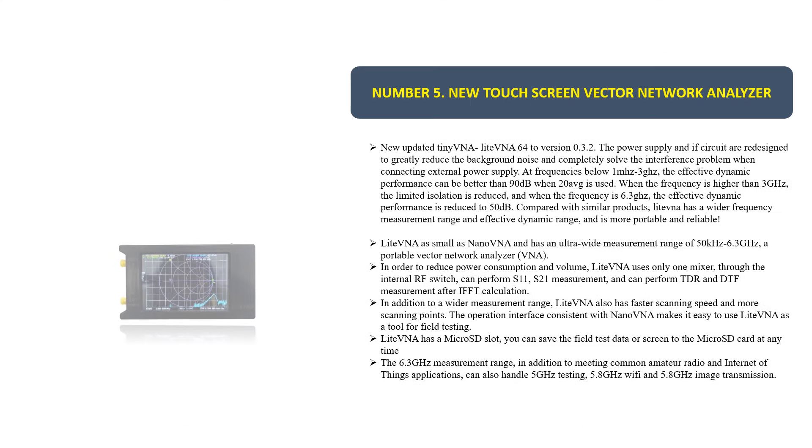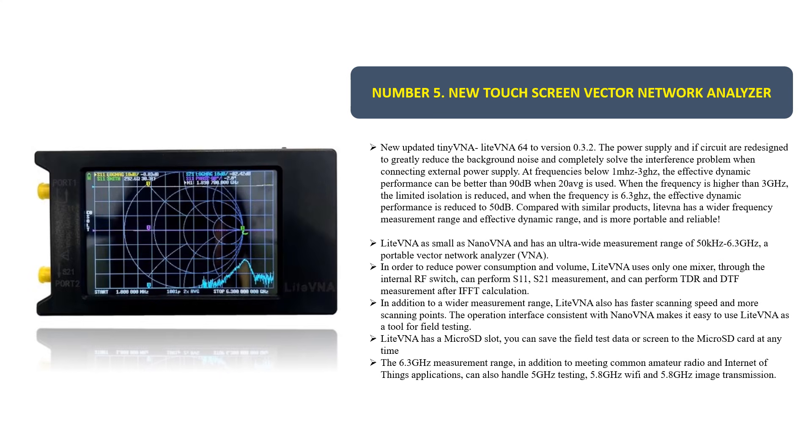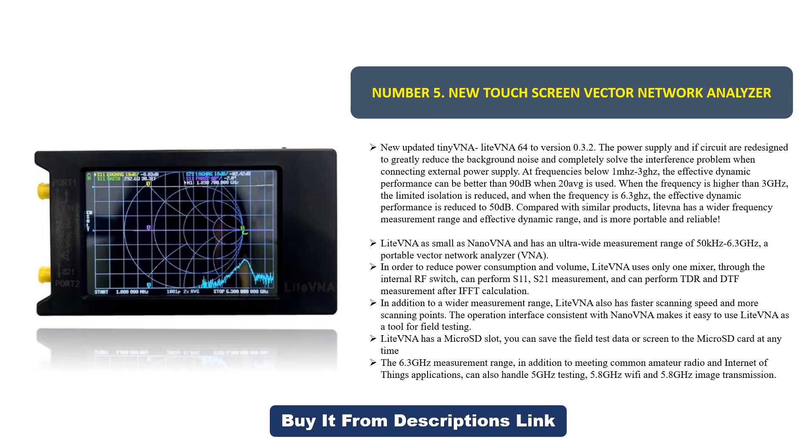Number five: a new touchscreen vector network analyzer — the updated LiteVNA, version 0.3.2. The power supply and IF circuit have been redesigned to greatly reduce background noise and completely solve the interference problem when connecting an external power supply. At frequencies below 1 MHz to 3 GHz, the effective dynamic performance can be better than 90 dB when 20 averages are used.